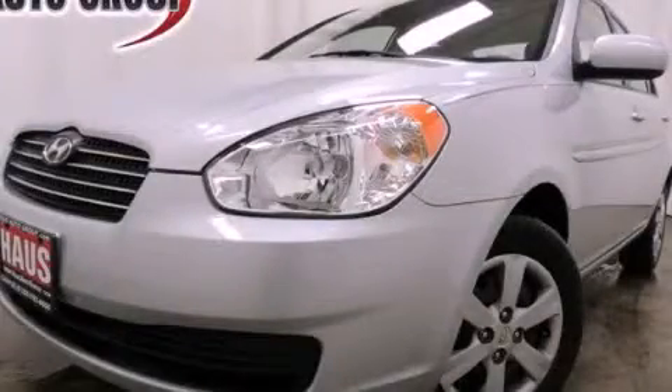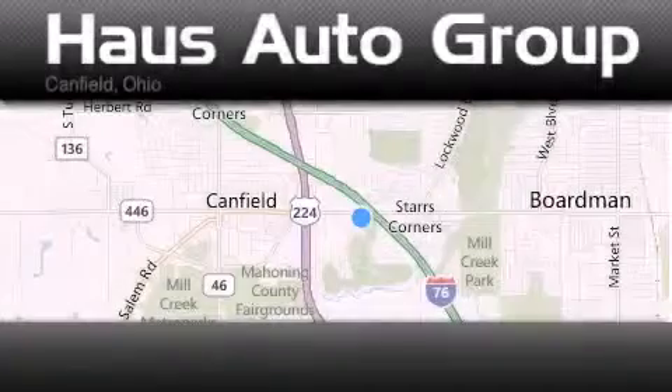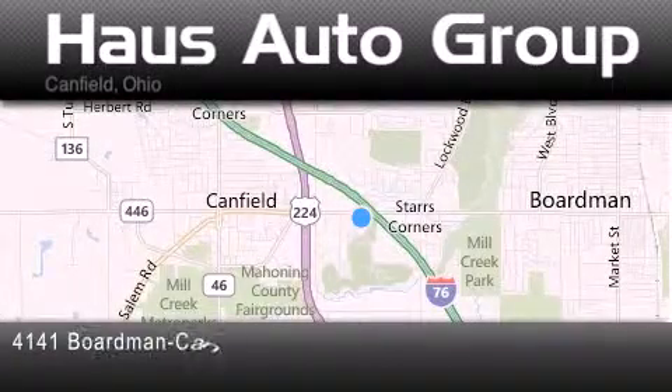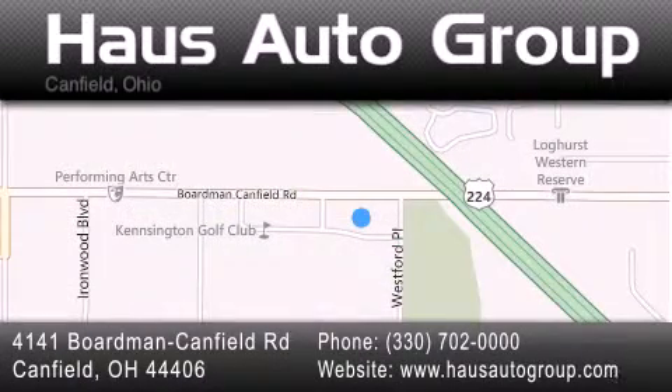We invite you to contact us today to learn more about this vehicle. Thank you for considering House Auto Group for your next vehicle. If you have any questions, please visit our website, give us a call, or stop by our dealership located at 4141 Boardman Canfield Road in Canfield.